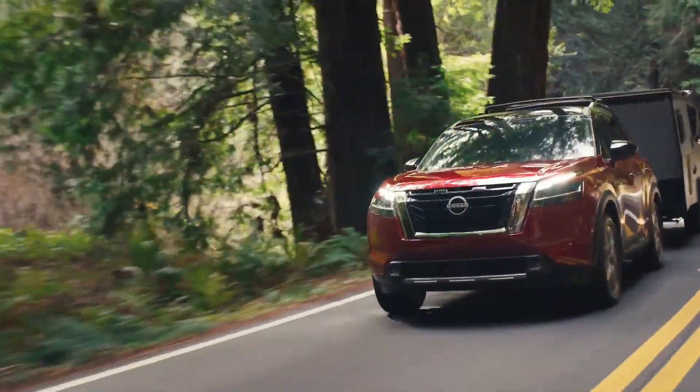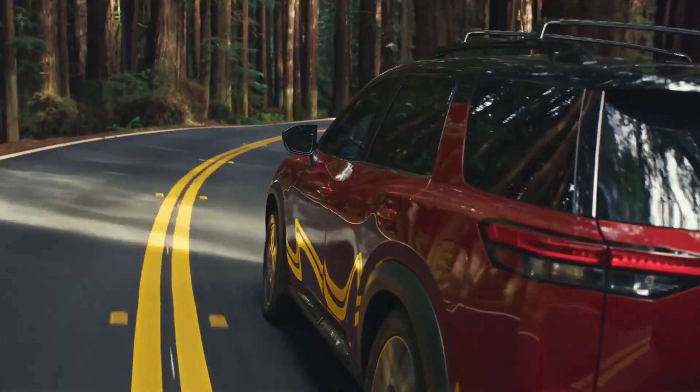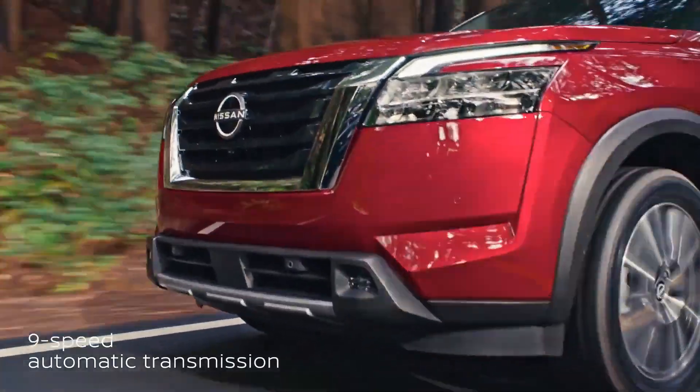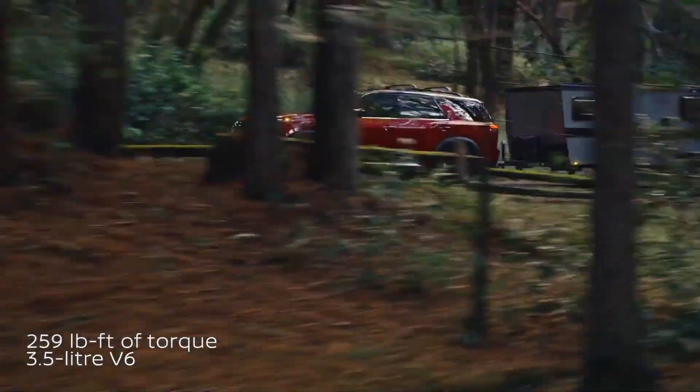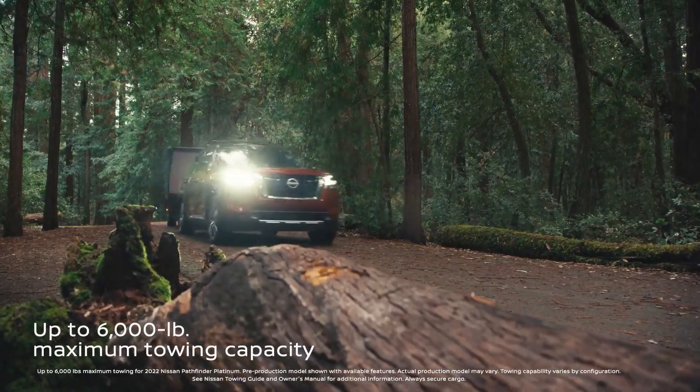Suddenly, that place you always meant to see is right where you're headed. The getting there part? Handled. Thanks to a new 9-speed automatic transmission and a powerful 3.5-liter V6. The only question for you is, did you bring enough gear?